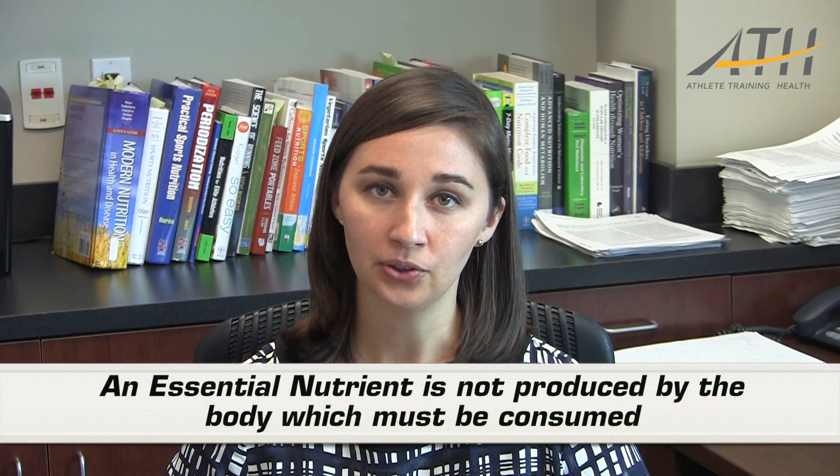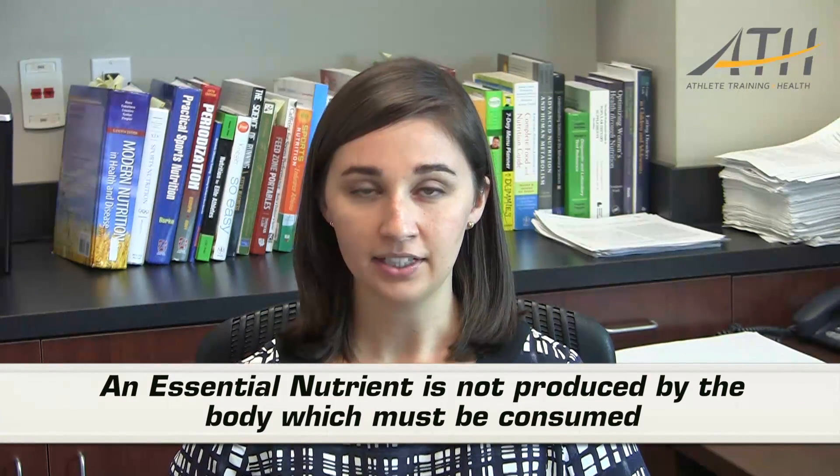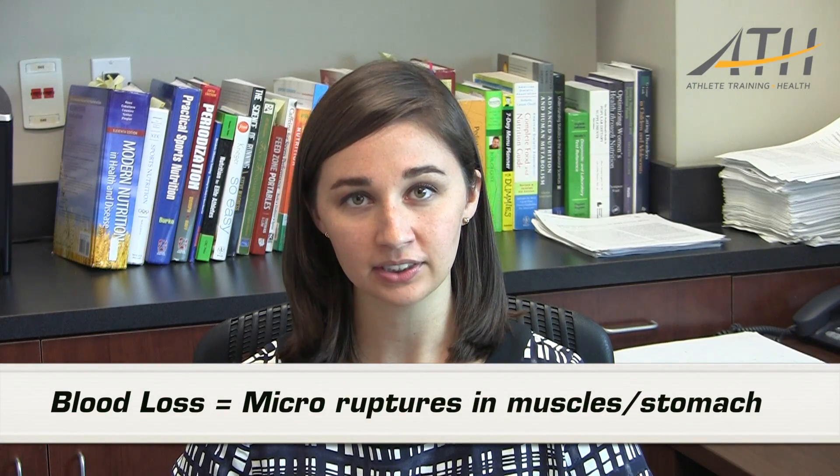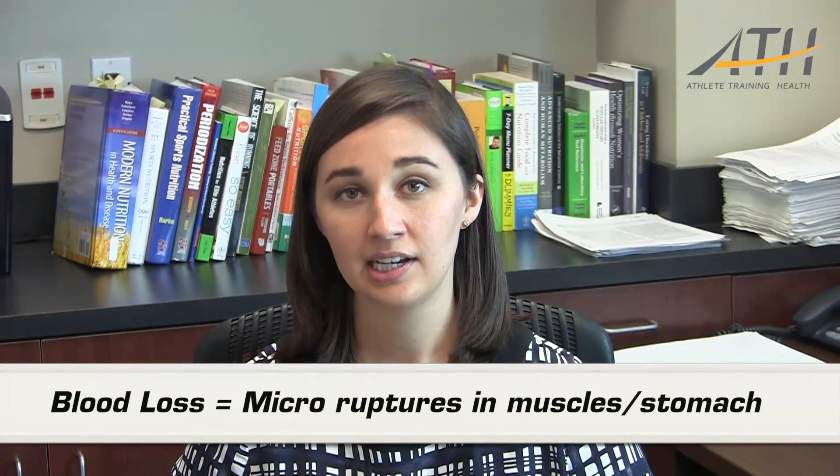Specifically, athletes might have reduced iron status for many reasons. One could be decreased consumption of iron in their diet. Since iron is an essential nutrient, that means you need to get it in your diet. Another thing is that athletes have increased blood loss. One reason is that athletes have micro ruptures in their muscles from prolonged intense exercise. Additionally, endurance athletes have micro tears in their gut, which means that they lose blood through their GI tract.